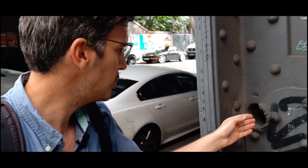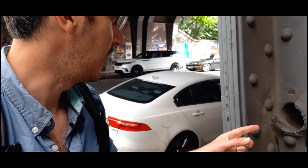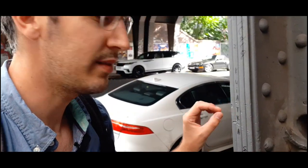I didn't expect this when doing my research. I thought you would only be able to put a finger through it, but you can actually put your whole arm through. Think about the size of the bullet that went through this pillar. I don't want to be the guy that was just behind here taking cover.